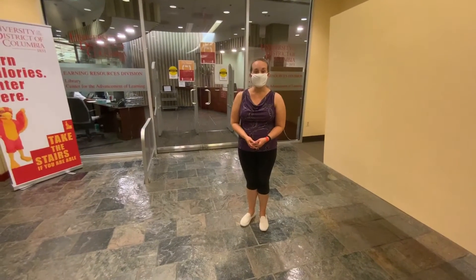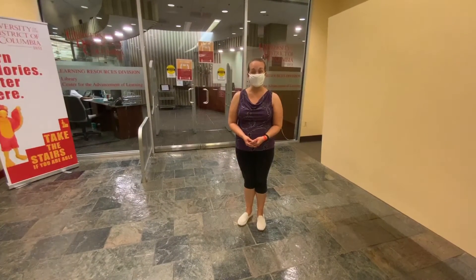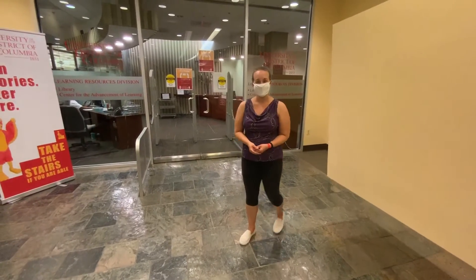My name is Megan Kowalski, and I am the Outreach and Reference Librarian for the Learning Resources Division. I am here to show you what our library has to offer our students.